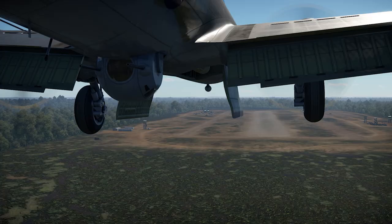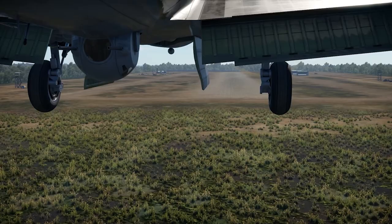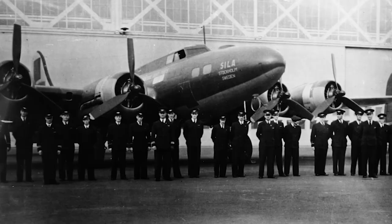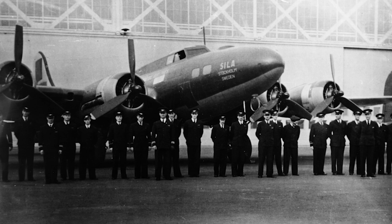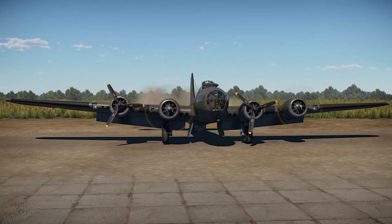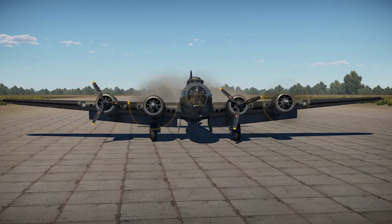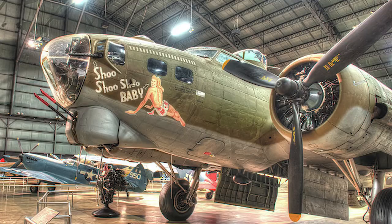Thus, Shoo Shoo Shoo Baby would actually enter civilian service after the war since it was owned by Sweden. It would join Scandinavian Airlines and would be a reliable airliner in their fleet. But in 1972, Stephen Birdsall, a noted military aviation historian, tracked down the bomber and made sure that it was donated back to the United States Air Force. After a 10-year restoration process, it was completely restored and put on permanent display. It is expected to be moved to the Smithsonian Museum in Washington, D.C. in the near future.